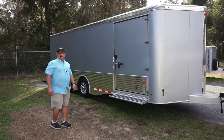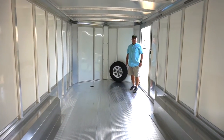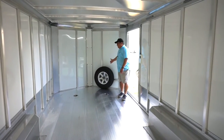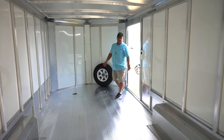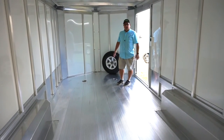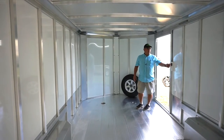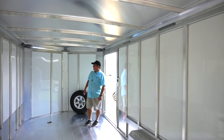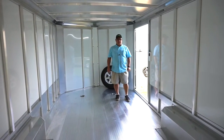Let me show you a little bit of the inside. I just came in through the 48 inch door and we have the spare, which is included. All aluminum interior, aluminum plank floor, aluminum siding. And we have 12 inch LED lights on the inside, and all LED lights including clearance lights on the outside.